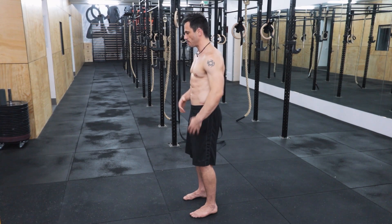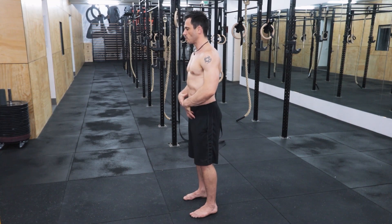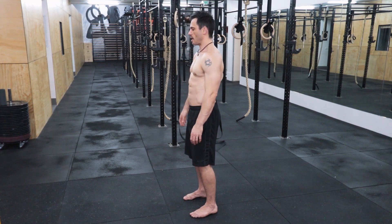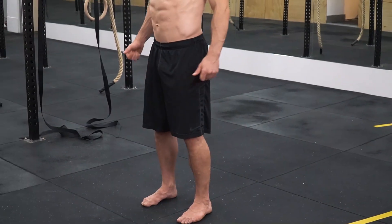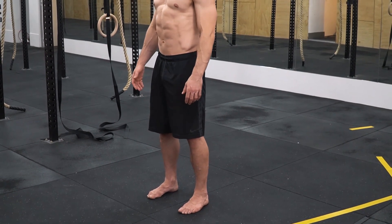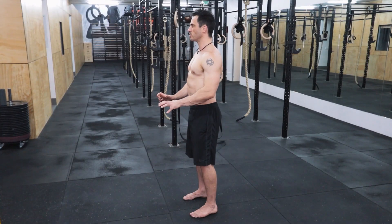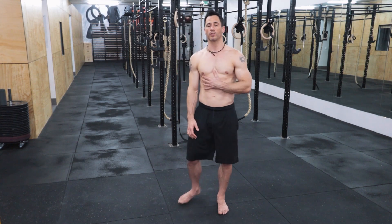That takes care of the pelvis, but when you've got an APT, it ripples through the rest of your spine. So you also want to bring the chin back a little bit and think of spreading the shoulders wider. I don't like the cue of pulling the shoulders back — that's not a natural way to stand. Just think of standing tall: pull the chin back, draw the heels together to engage the glutes, and stand up straight.